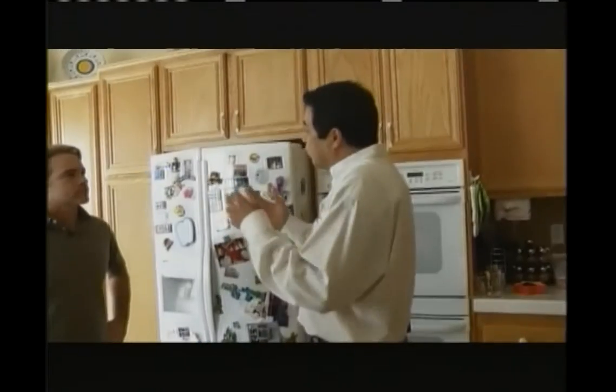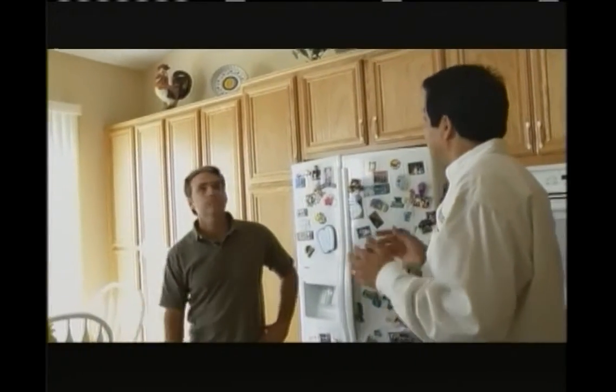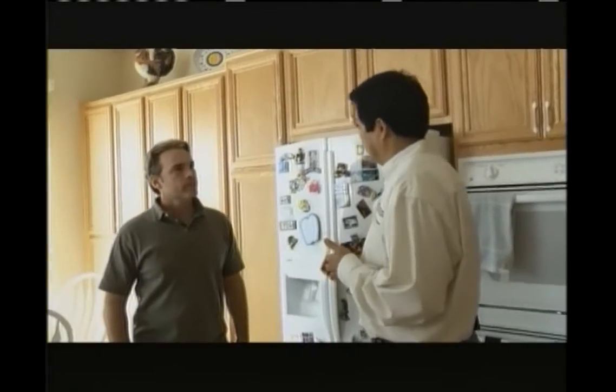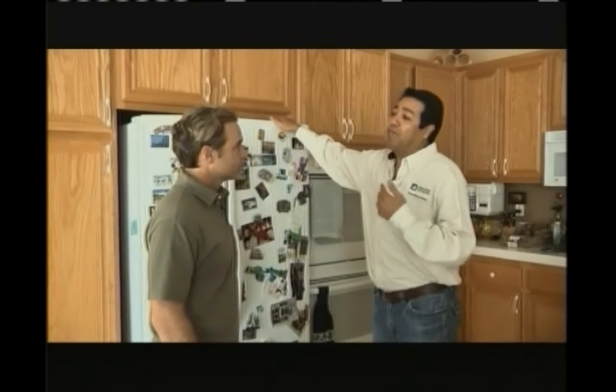What is an Energy Star appliance? It's one that uses less electricity than one that's not certified Energy Star Efficient — rated by the U.S. EPA and DOE. If you buy Energy Star appliances, you know you're buying the top 20% in energy savings performance. The important things are three: number one, how is the house built; number two, what do you put in your house — what kinds of appliances and electronics; and number three, what do we do — how do we live in our house?